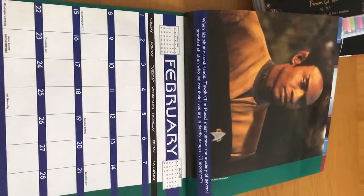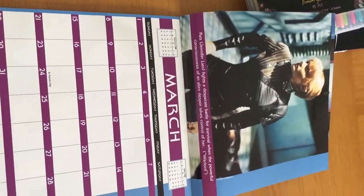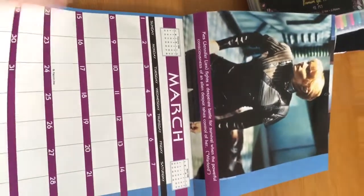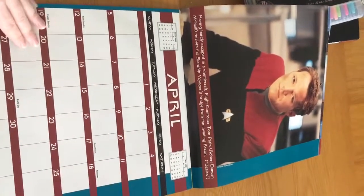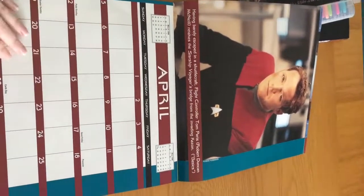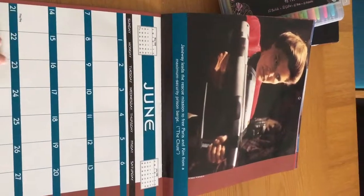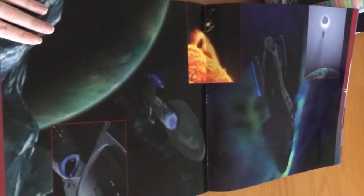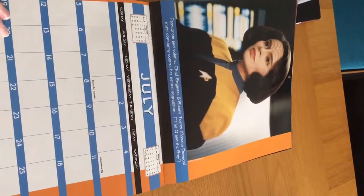That's Tuvok for February — if you guys want to read the bit underneath each of the pictures, just pause it. There are even little date boxes for February 1998. I was only 10 years old then. There's Tom — I really like that picture, he's so handsome. That's April, and that's my birthday, guys — 6th of April. There's the Doctor in May, that's Janeway in June. There's B'Elanna in July. These are all from season 3.